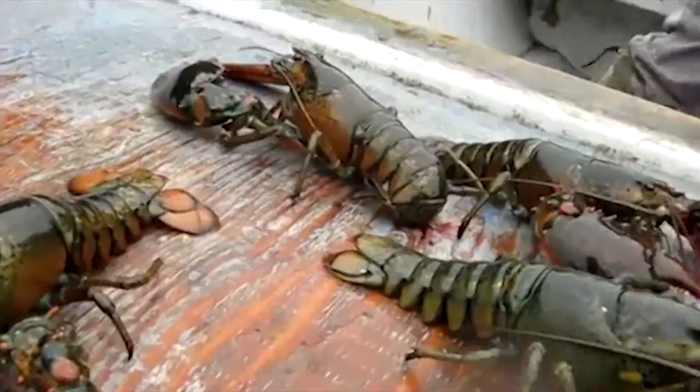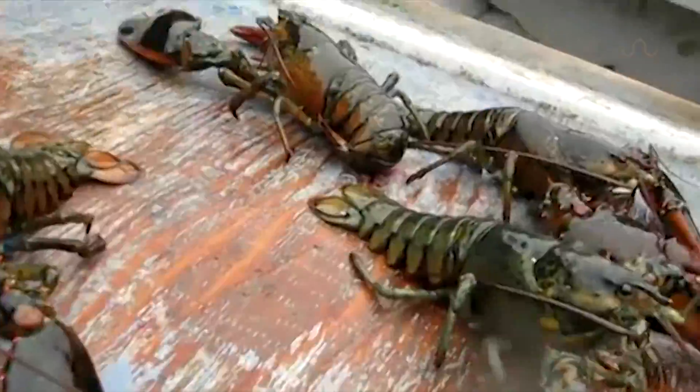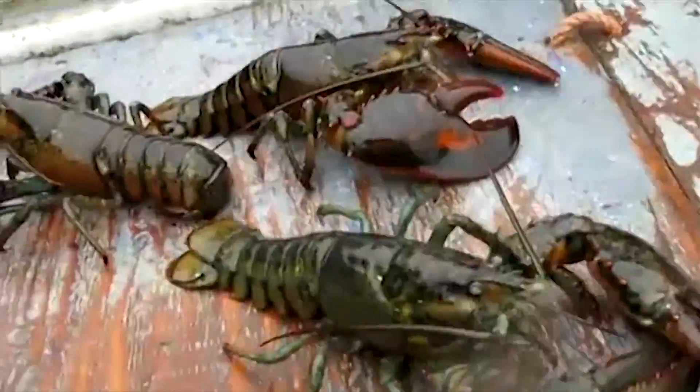Your typical American lobster is a muddy greenish-browny red, and when you spend your life crawling on the ocean floor, this makes sense because it's great for camouflage. But a lobster can actually come in a variety of colors that one might not expect — it's just fairly rare.